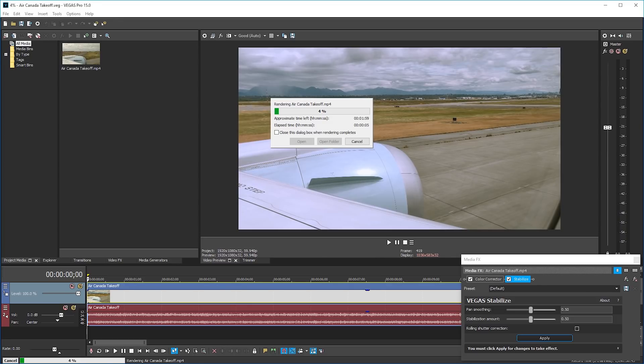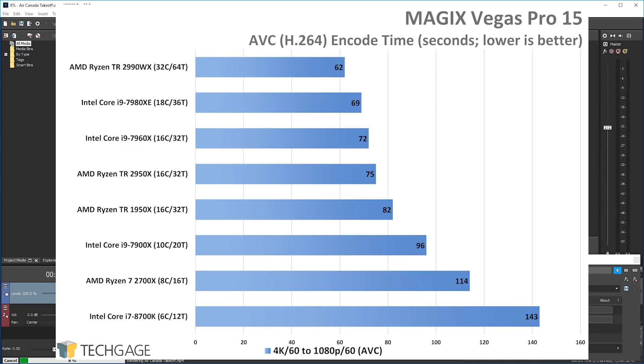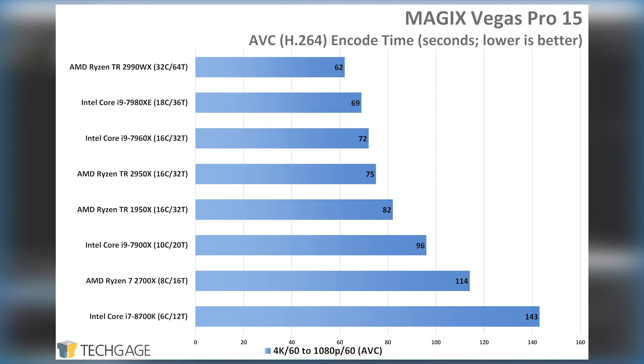MagixVegas is a recent entrant to our suite, having debuted a few weeks ago as a GPU test. Like Premiere Pro, Vegas also uses the CPU to good effect, so I ran projects through a CPU-focused AVC encoder, converting 4K60 to 1080p60. The 2990 continues to exercise its muscle pretty well, but based on the difference between the 16 and 32-core chips, it does seem like more optimization could take place — though different projects might also give more interesting results.